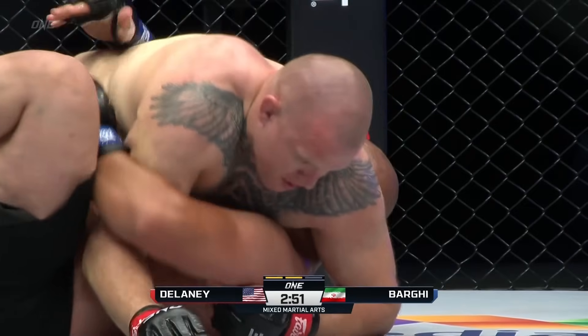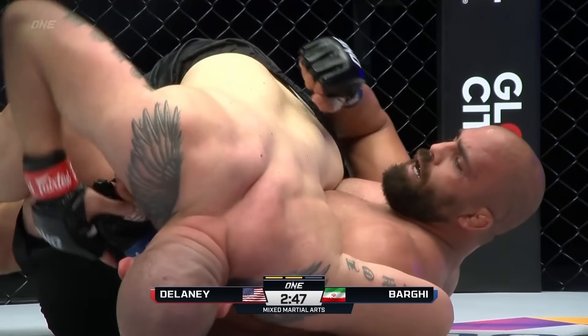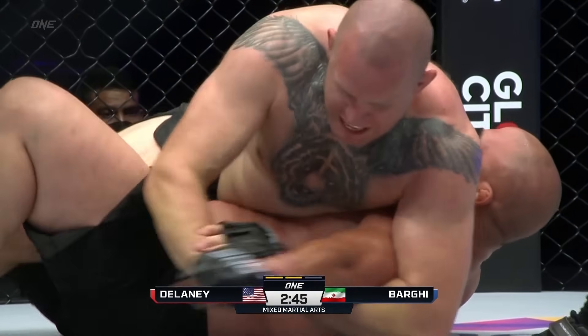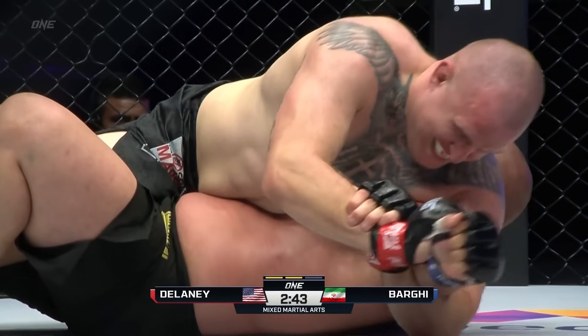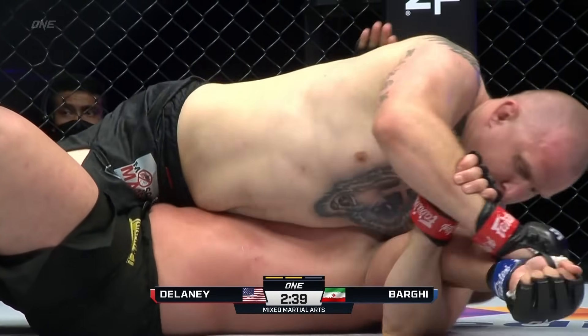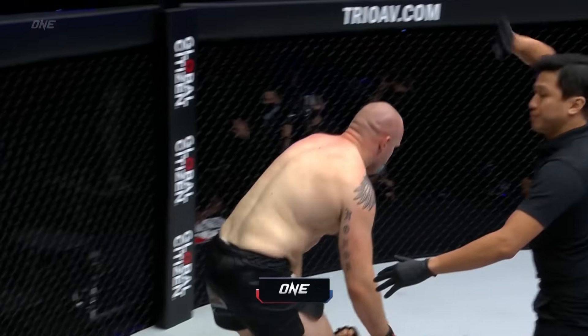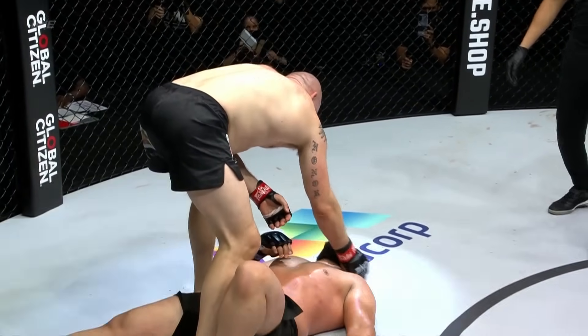Odie also has really good far arm attacks. You can see what he's going to try — he takes that arm, there's a straight arm bar, might go into a Kimura. Good ground and pound. And that's it — Odie Delaney taps out Mehdi Barghi in the second round.